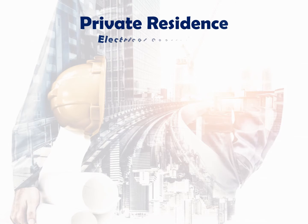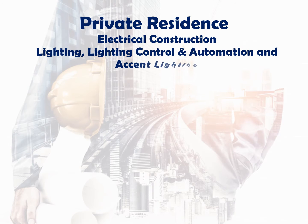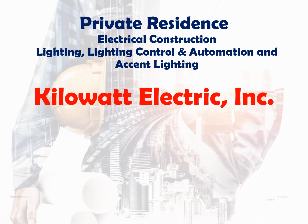Private Residence — Electrical Construction, Lighting, Lighting Control and Automation, and Accent Lighting. Kilowatt Electric.